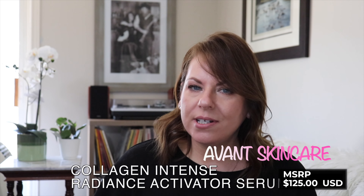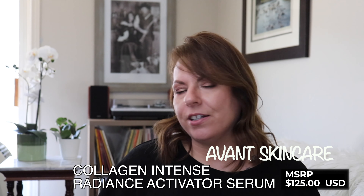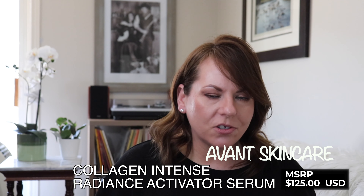Next is another product from Avant Skincare — a holy grail brand for me for sure. It is a pricey brand, and this is a very pricey product for the size: 30 milliliters, over a hundred dollars. This is the Collagen Intense Radiance Activator Serum. I purchased this last month and I have already seen such amazing results with it — yes, I bought two.